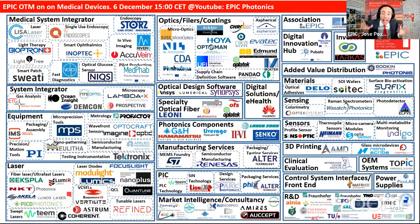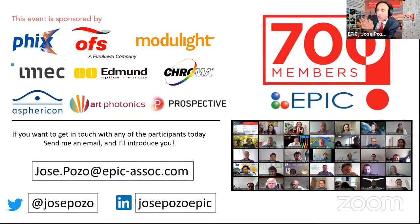Most important, we have Elena, the medical expert at Epic. This meeting is also live streamed on YouTube, so feel free to write your questions in the YouTube chat. If you want to get in touch with any of the participants today, write me an email at jose.pozo@epic.eu. I love connecting people — that's what I do for a living. And today we are connecting with Patrick Ward-Booth, chairman of IQ Endoscopes.